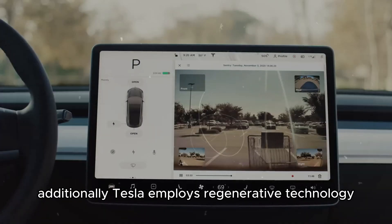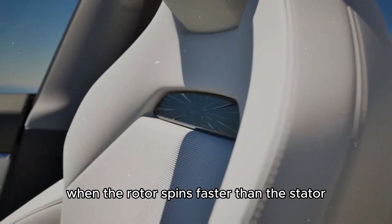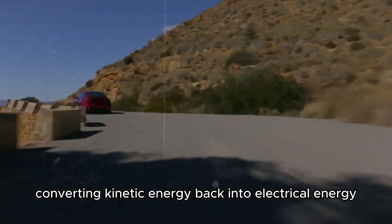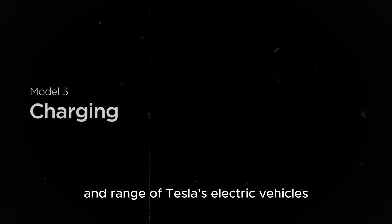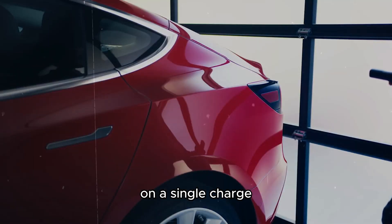Additionally, Tesla employs regenerative technology. When the rotor spins faster than the stator, the motor can act as a generator, converting kinetic energy back into electrical energy to recharge the battery. This enhances the efficiency and range of Tesla's electric vehicles, allowing them to travel greater distances on a single charge.